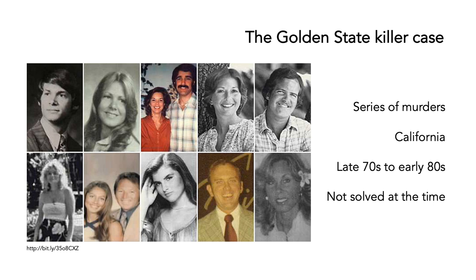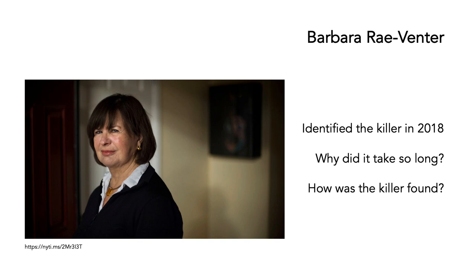Perhaps we can start with a story. This is the Golden State Killer case — a series of murders undertaken in California, right across the state, from the late 70s to the early 80s, and it wasn't solved at that time. But in 2018, the killer was identified by Barbara Rae-Venter. Our question today is: why did it take so long, and how was the killer found?